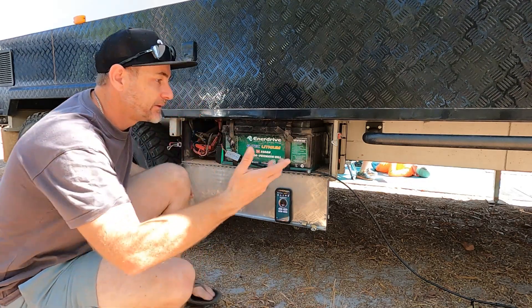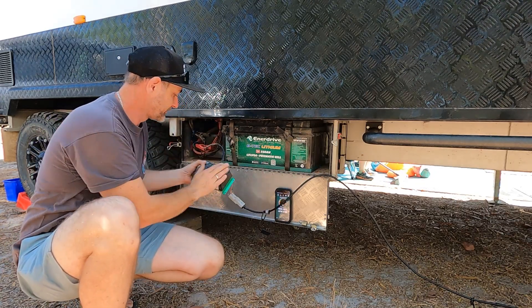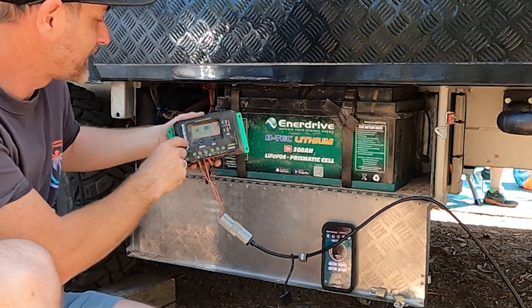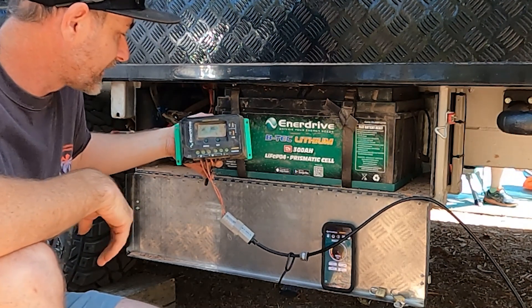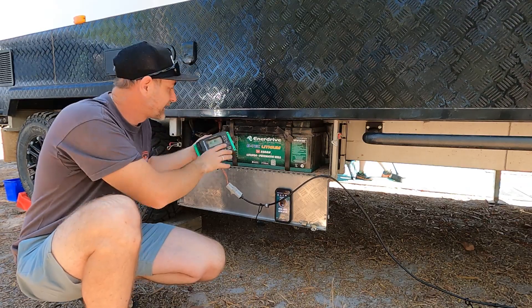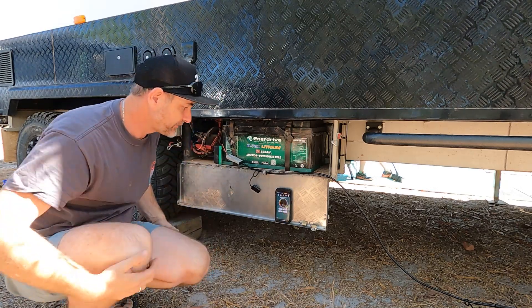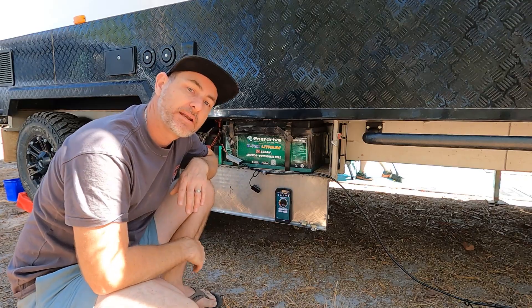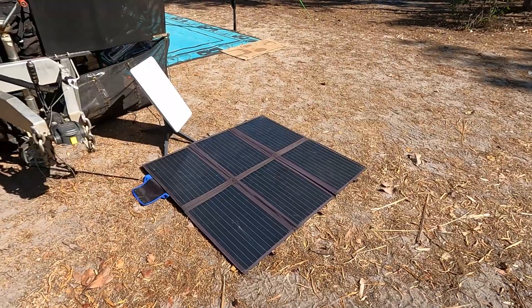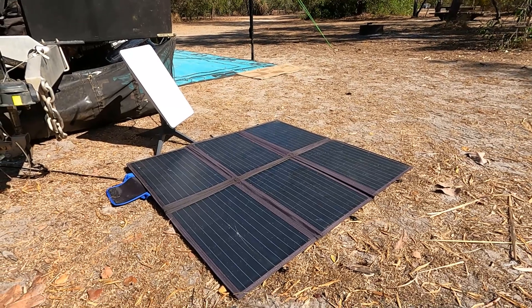That's why my portable panel runs off its own separate regulator — it's an Enerdrive 30-amp MPPT charger that originally came with the van. I use it as a top-up. It does the job really well and isn't affecting anything because it goes straight to the battery bank. We'll let that tick along, and hopefully when we come back this afternoon we won't be low on battery. Now it does matter which way you have your blanket facing — let me show you.